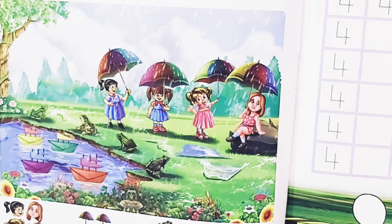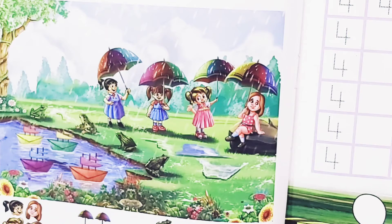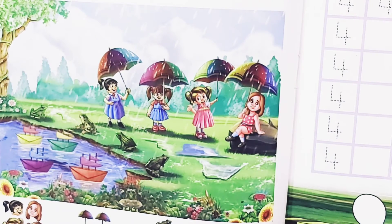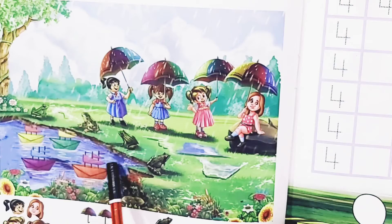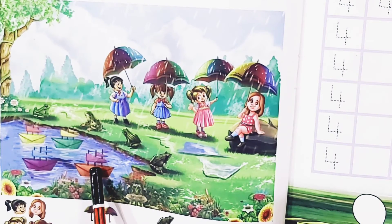Children, now open page number 12 and 13 of your mathematics workbook. Here, first we will count the picture of girls. 1, 2, 3, 4. There are 4 girls. Now let us count the frogs. 1, 2, 3, 4. 4 frogs. And can you see the beautiful umbrellas? Let's count them. 1, 2, 3, 4. And there are some beautiful boats. Let's count them. 1, 2, 3, 4. 4 boats.